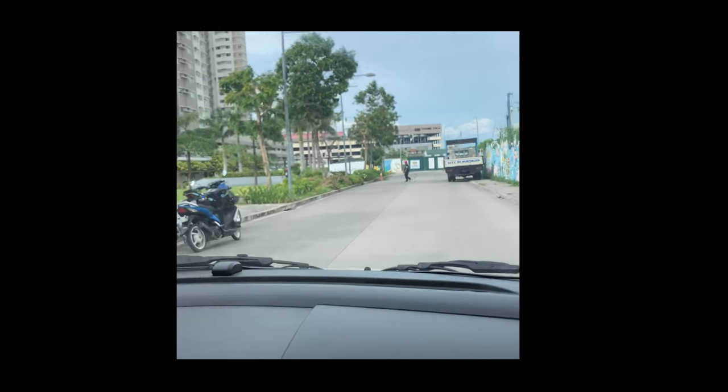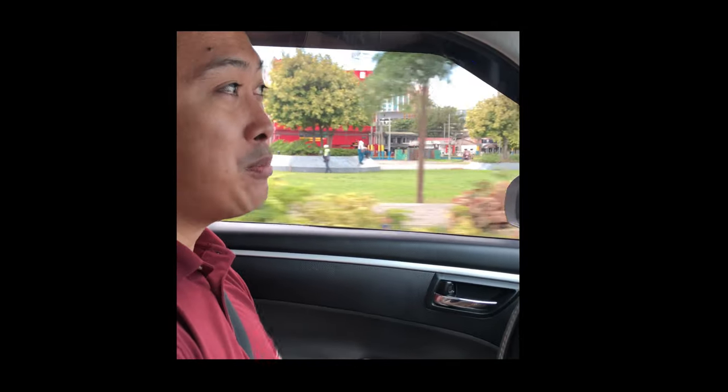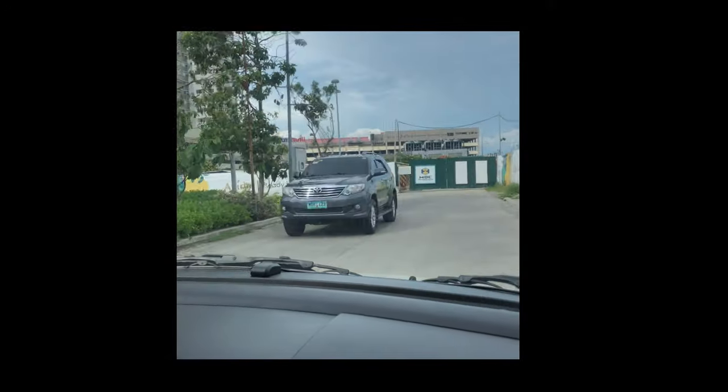Wait — I almost forgot to show the actual location of the property. So we're outside South Park now. On the left side you can see the mini park. I'll show you the actual location — you can already see it straight ahead on the street. That right there is the actual location of Avitala Towers Art.